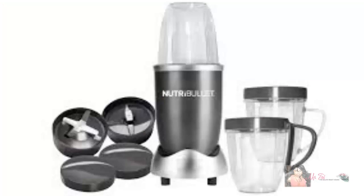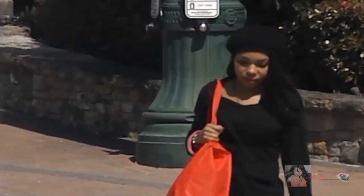Check out the link below for a closer look at the Nutribullet. Now with everything that I need, I'm on my way back home and ready to start my fast in the morning.